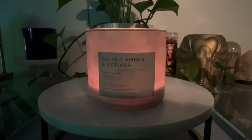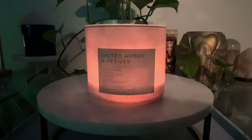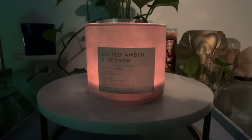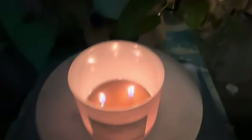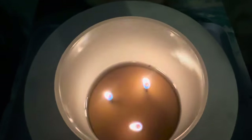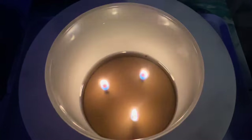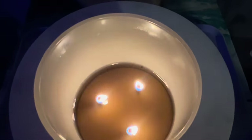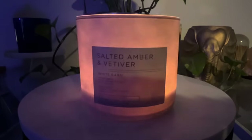What I get first and foremost is the amber. I feel like Salted Amber and Vetiver is a little bit misleading — to me, this is salty, it's amber, and it's floral. So I feel like this is actually quite a beachy candle, in terms of the brininess and the floralness that it has. The amber in there gives it a little bit of a base and rounds out the fragrance quite nicely. It does run a touch into the perfumey category.